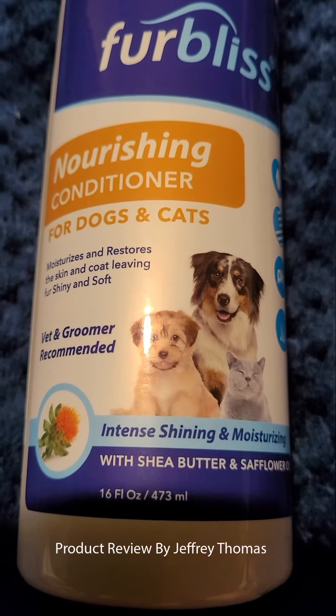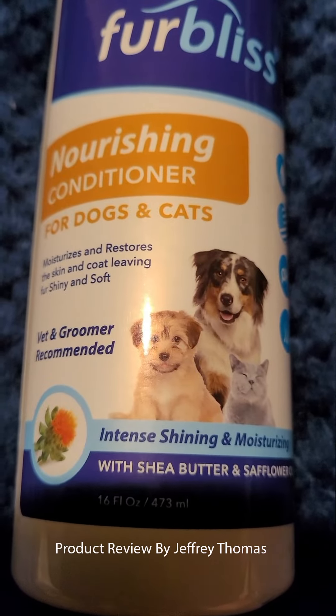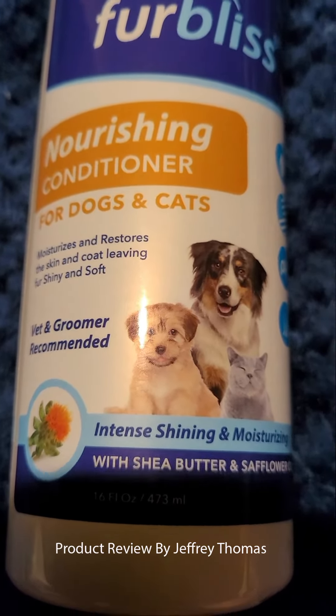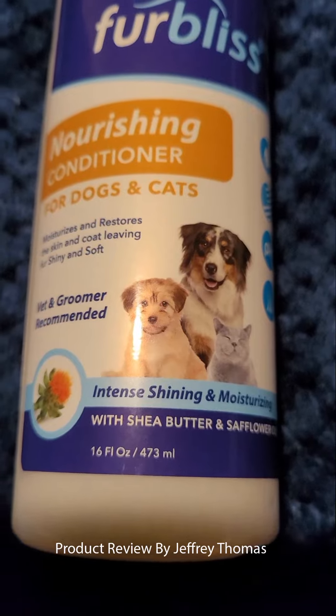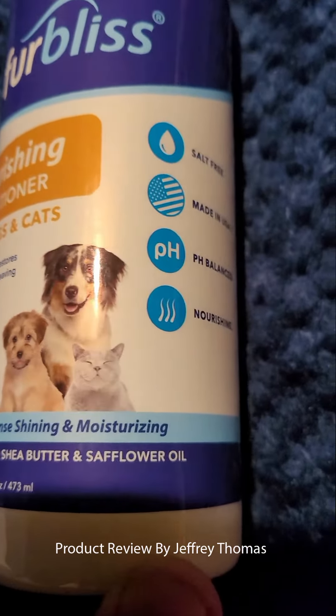I also love the smell of this, and the feel of it is great when you put it in your hand before you apply it to your puppy. The smell is also great — there are no obnoxious smells like you see with some products.